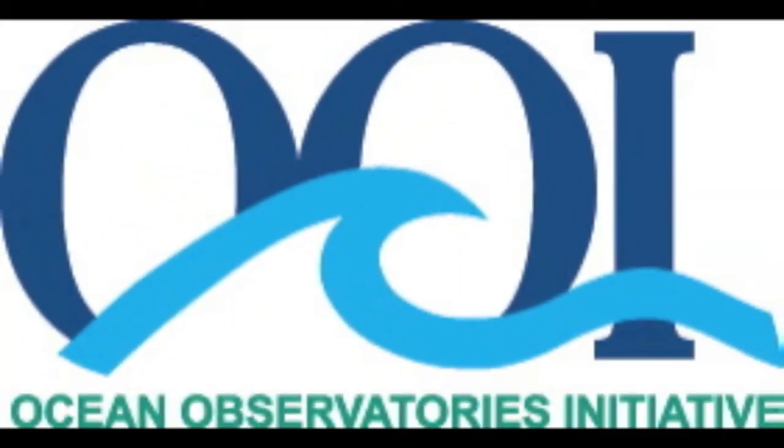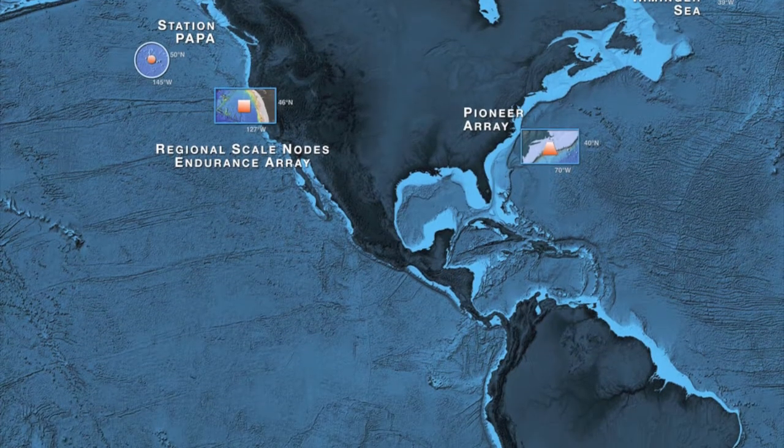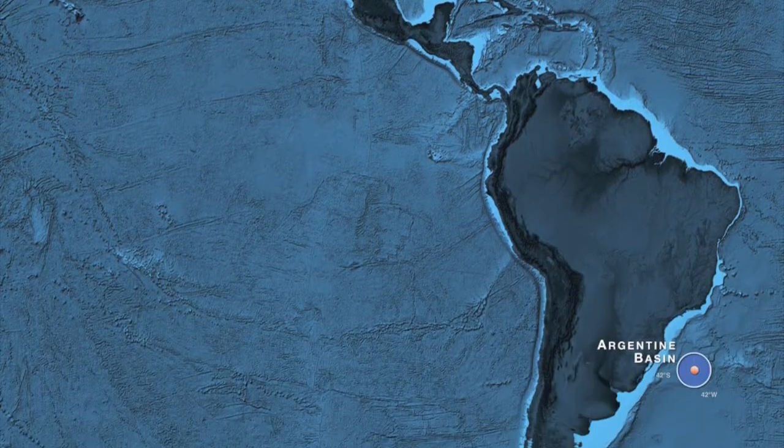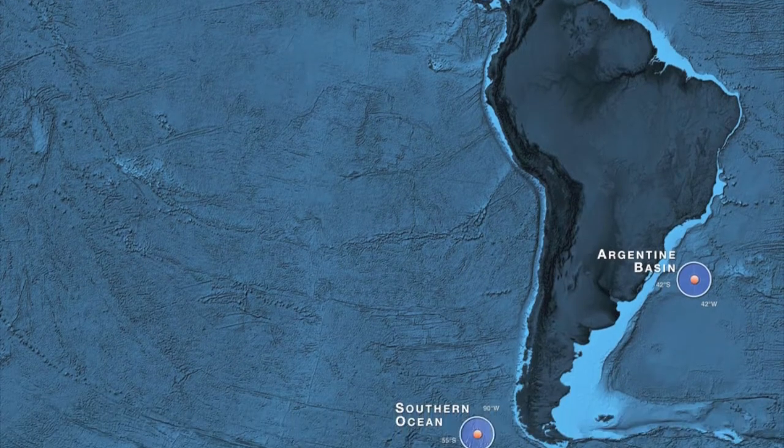Welcome to the Ocean Observatories Initiative. Join us as we conduct near-real-time exploration in a changing ocean from anywhere on Earth. The OOI Network will be one fully integrated system collecting data on coastal, regional, and global scales over a 25- to 30-year time period.